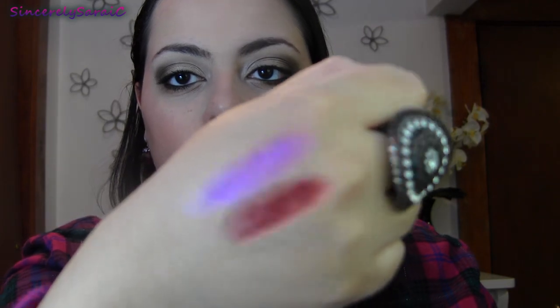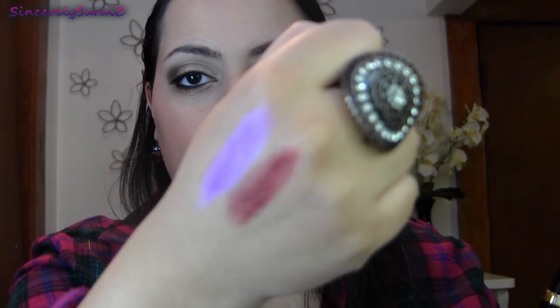The next one is a Milani lip color from their HD Advanced line — this one is 106 Lovely Rouge. It's another glossy lip color that I would suggest a liner with, but look at it — it's stunning. I love this color. These smell so good by the way — the HD lip colors smell like watermelon, which is a nice bonus.